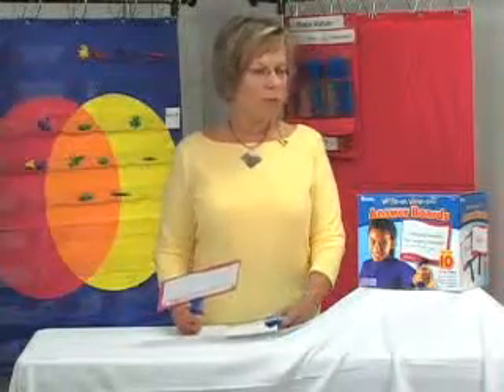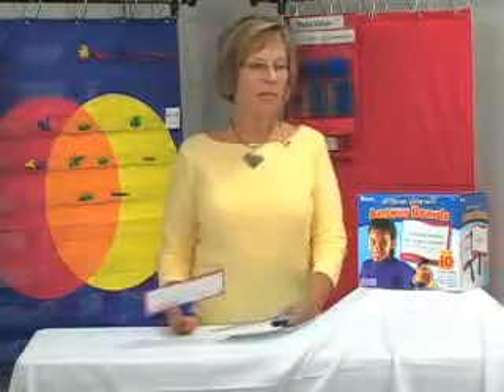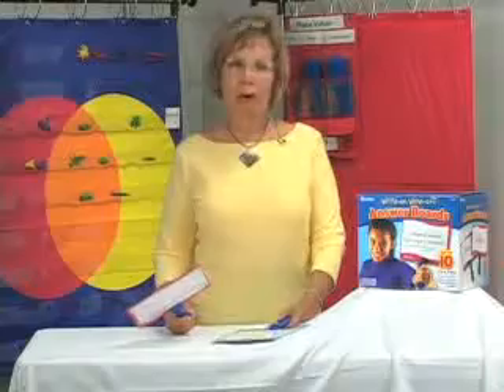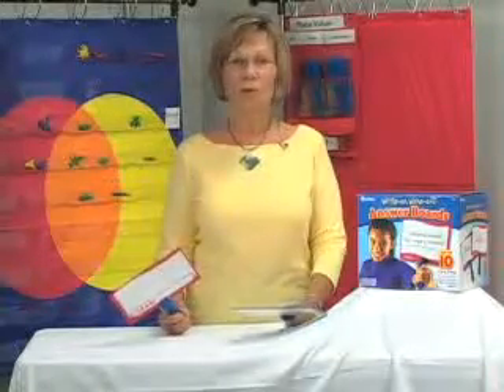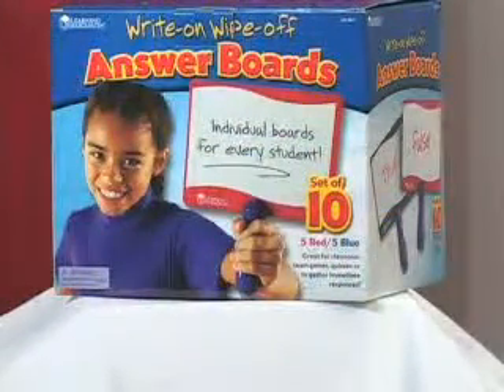It's a really, really good manipulative, from pre-K all the way on up. For teachers who teach children in upper grades, there aren't a lot of manipulatives. This is a really good one — it's really versatile, you could use it in whatever your specific area of teaching is. I can't say enough about the write-on, wipe-off answer boards.